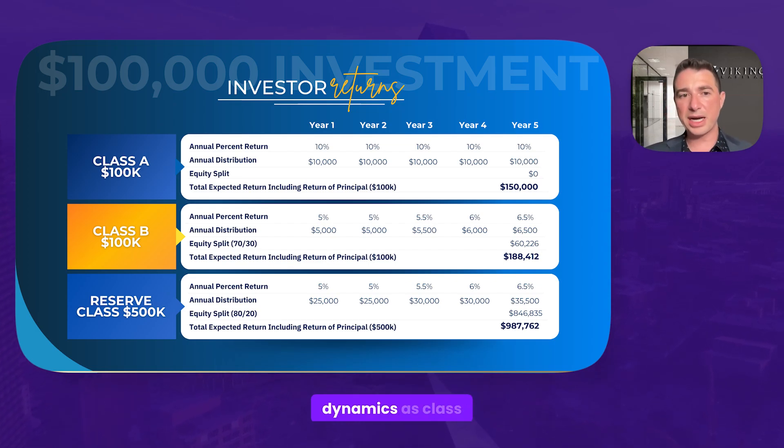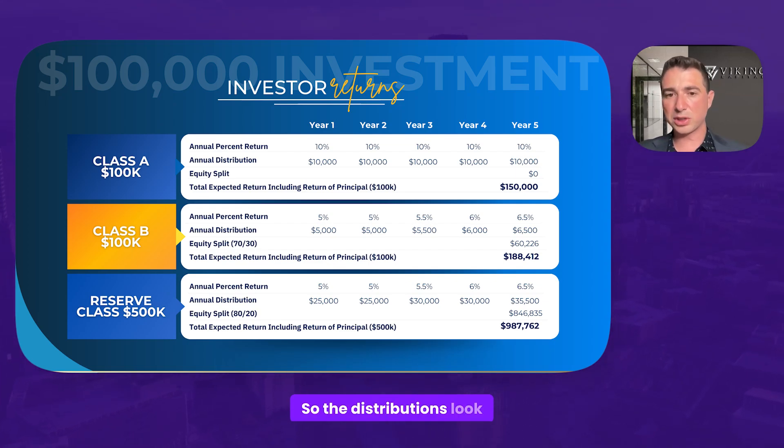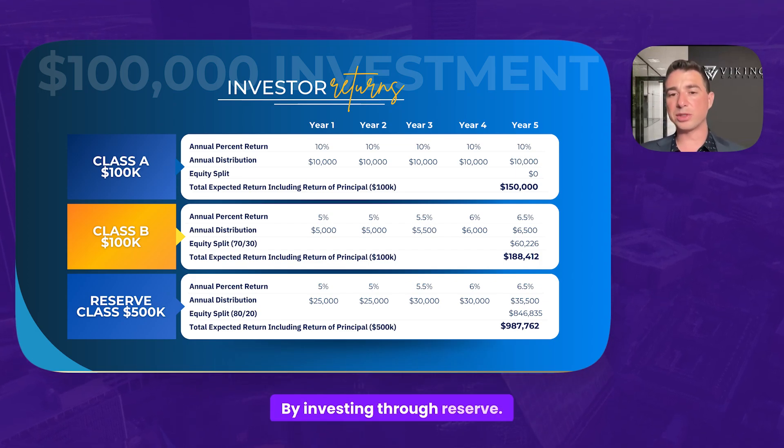Reserve Class follows the same dynamics as Class B, except the equity split shifts from 70-30 to 80-20. It's five times the investment, so the distributions look a bit more, but they're the same percentage. You're getting closer to a 1.98x instead of a 1.8x equity multiple by investing through Reserve.